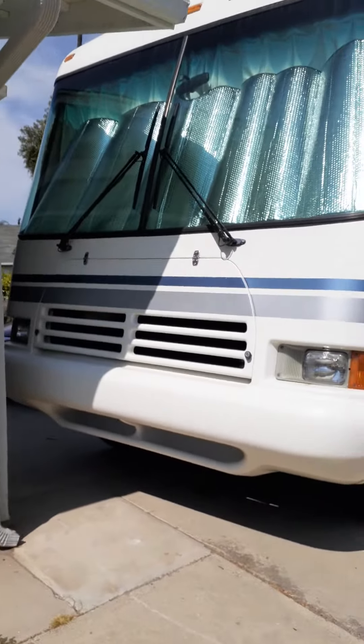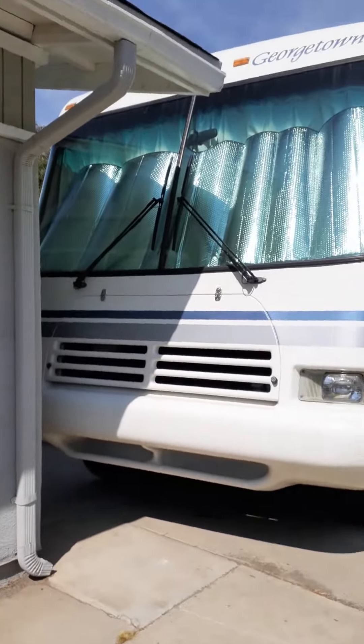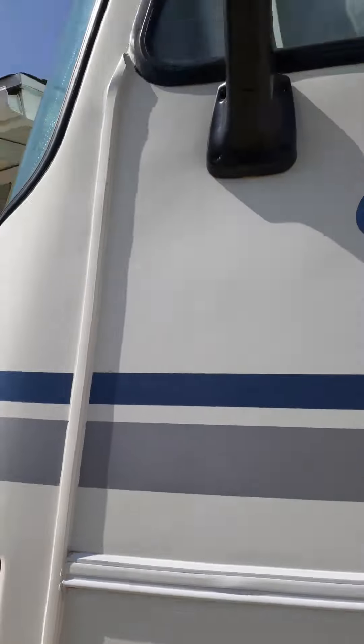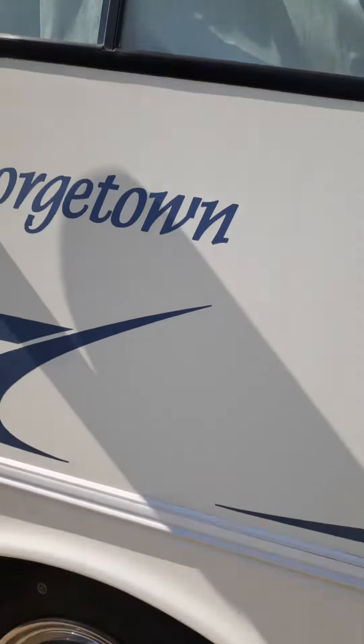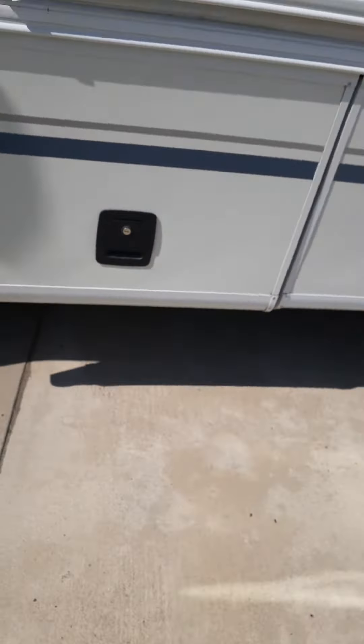I think we're going to go to the exterior and then the interior. So you have this really giant front. You have your mirrors. You do not have a side door. The model is 306.